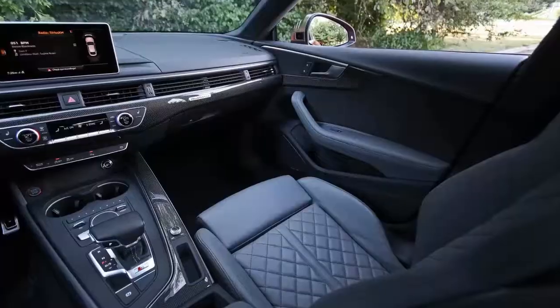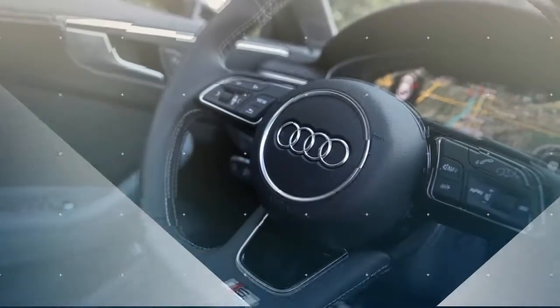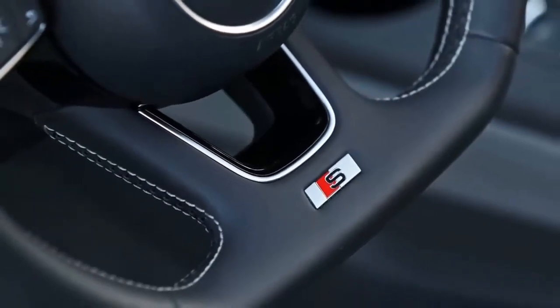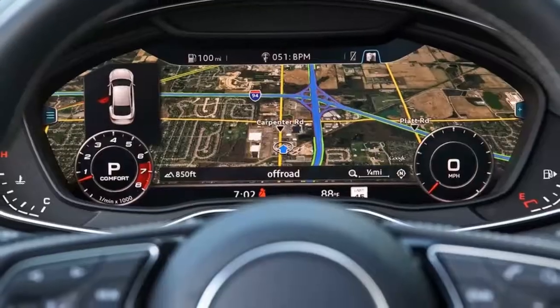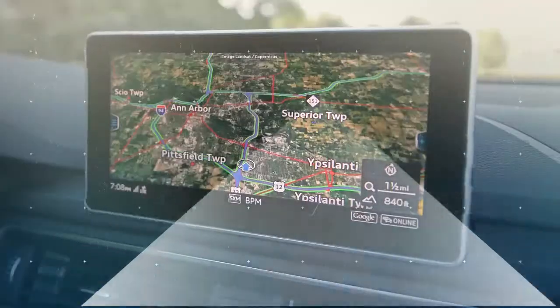Trims and options: the S5 Sportback starts at a base price of $55,375 — three thousand dollars more than the S4 yet two hundred dollars less than the S5 coupe. The S5 Sportback Premium Plus comes nicely equipped with features such as a head-up display, heated front seats with a memory function, and three-zone automatic climate control.